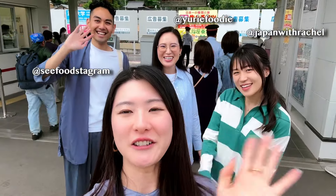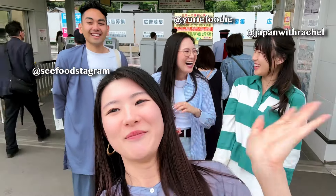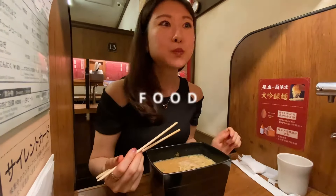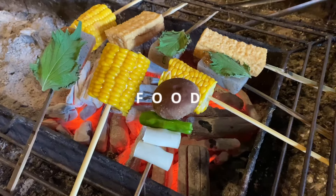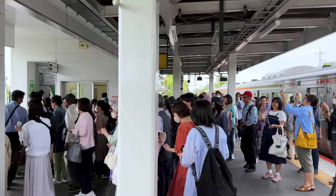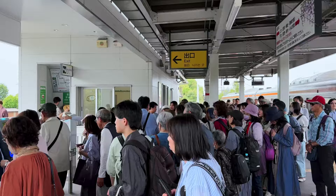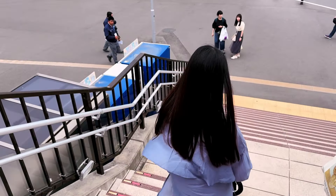That you guys saw on my Hanami video! Getting to Ashikaga Flower Park is a bit of a journey from central Tokyo, with a train ride of over two hours.